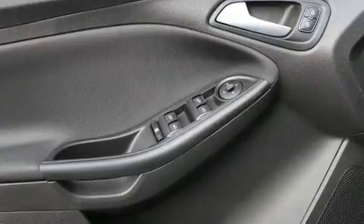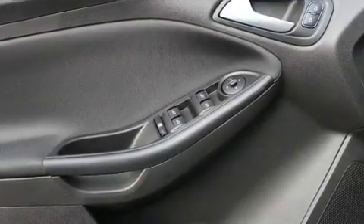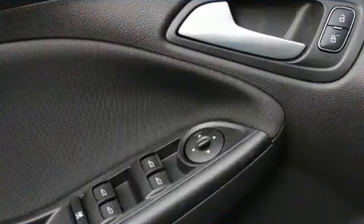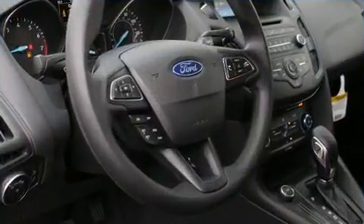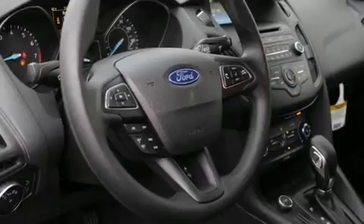Top features include remote keyless entry, delay off headlights, a tachometer, adjustable headrests in all seating positions, a trip computer, turn signal indicator mirrors, and cruise control.